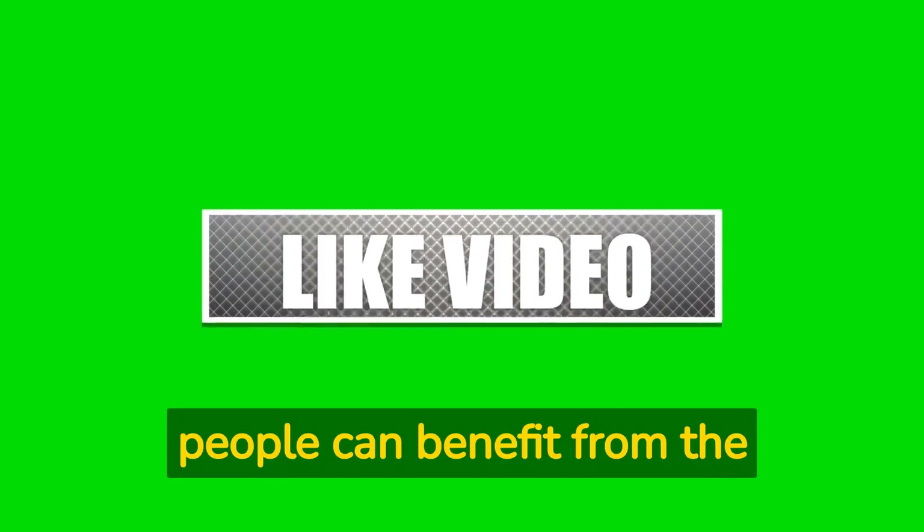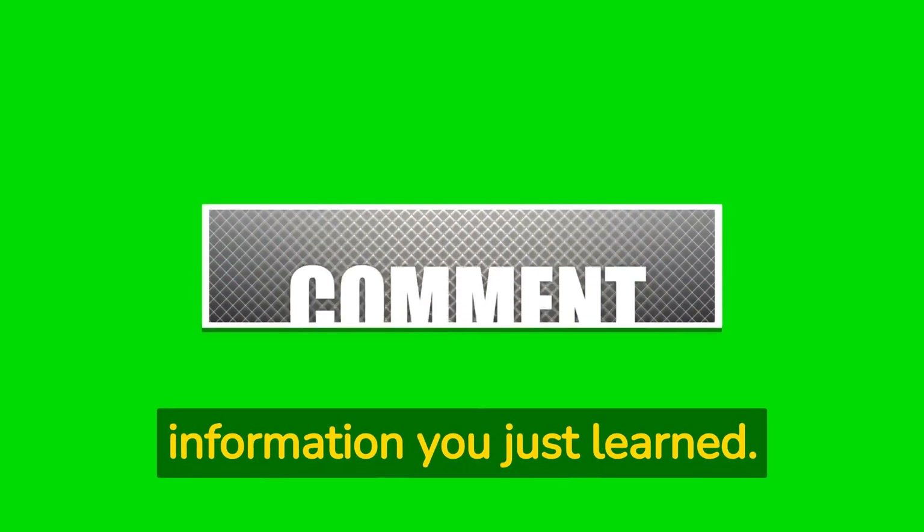Like this video so more people can benefit from the information you just learned. See you in the next video.